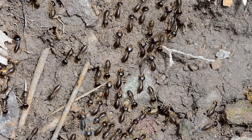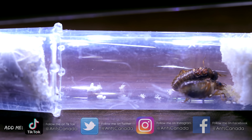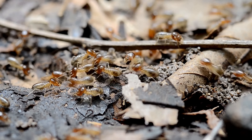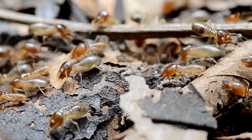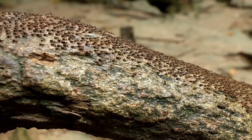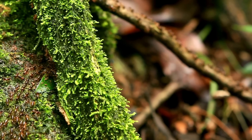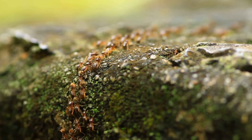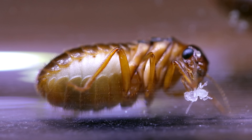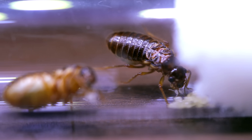Termites might not be as cool to some people as ants, but hear me out. Watching these termite colonies grow from just a king and queen has been such an eye-opener. Though termites and ants may be different creatures — termites are more related to roaches than they are to ants — in my books, termites are equally as cool as ants, and perhaps by the end of this video you guys will think so too. I'll be asking you a very important question and needing your advice at the end, so do keep watching!